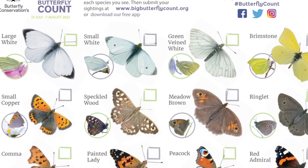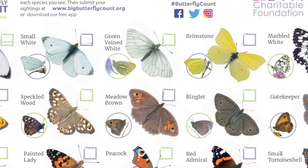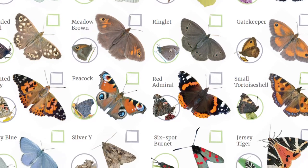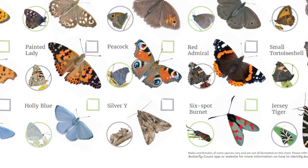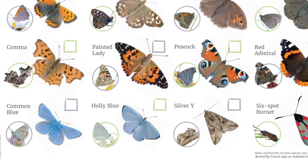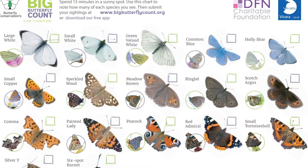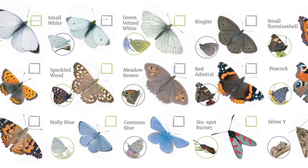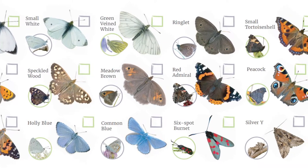These are the 21 species that you're supposed to be looking out for during the Big Butterfly Count — 18 of these are butterflies and three of them are moths. Don't worry about memorising them though; there are handy charts online that you can take out with you to help. The 21 species have been split onto different charts depending on which country you're counting from: 20 species for England and Wales, 17 species for Scotland, and 15 species for Northern Ireland.